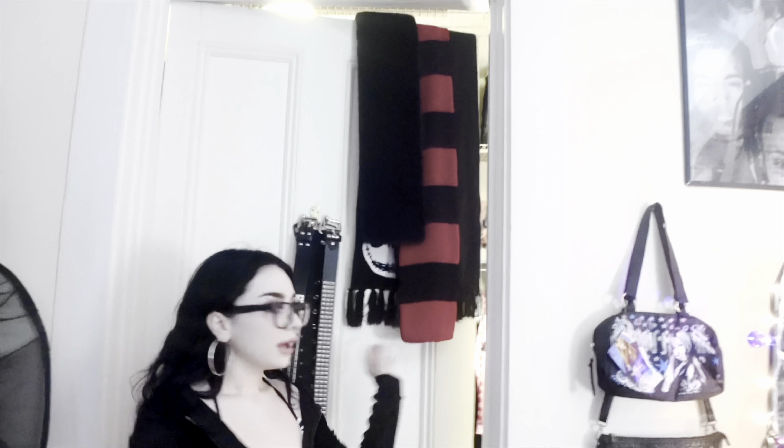Okay, so today we're doing a closet tour. This is my closet door — my belts and my winter scarves hanging on my door. This is my winter closet tour because right now all my summer clothes, shoes, and accessories are all packed away.